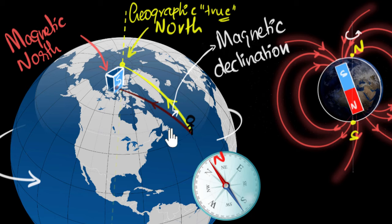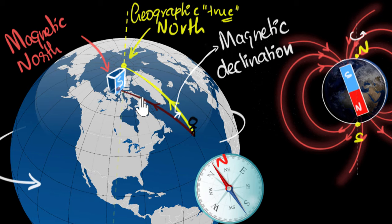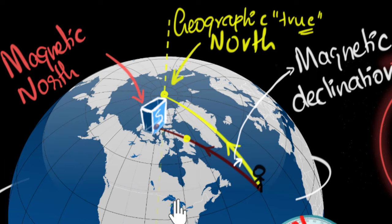We are not done yet. Before we continue, let's check your understanding. Do you think the value of magnetic declination would be the same everywhere on the planet, or do you think it will change from place to place? Why don't you pause the video and think a little bit about this? All I have to do is pick another point and see what path my compass would lead to and what path I would really need to go.